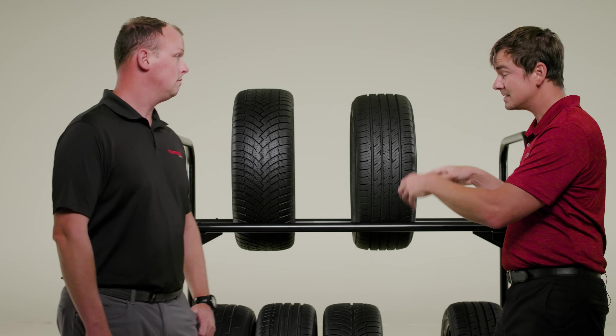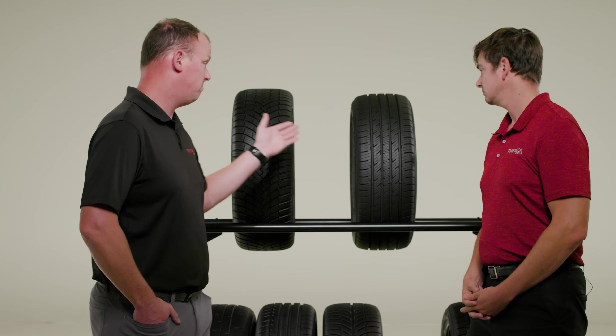So from what we've seen in this test, the grand touring all season tires are nearly as smooth, quiet, and comfortable as the standard touring all season products, and they're a little bit nicer to drive. They have good to very good wet and dry traction, but nothing great.